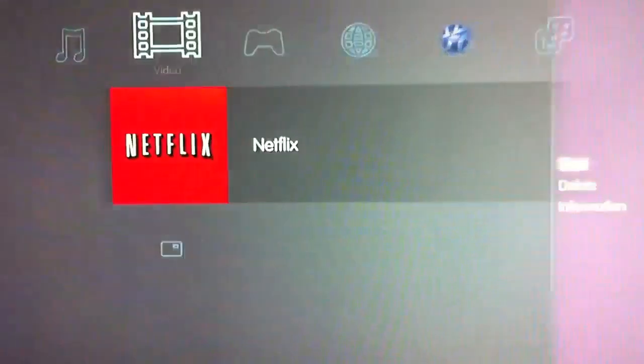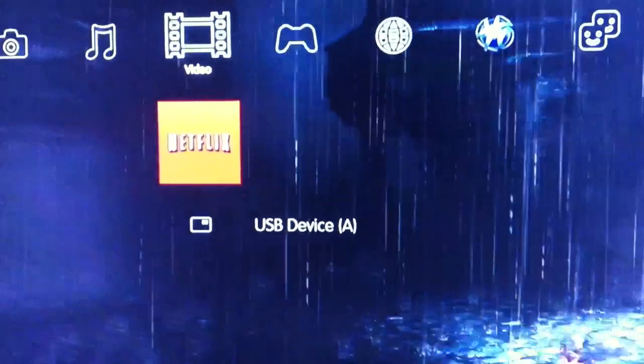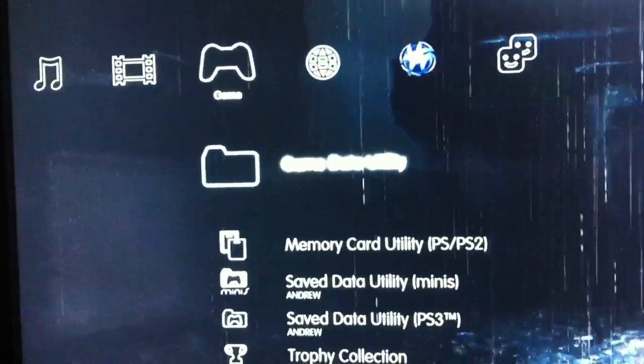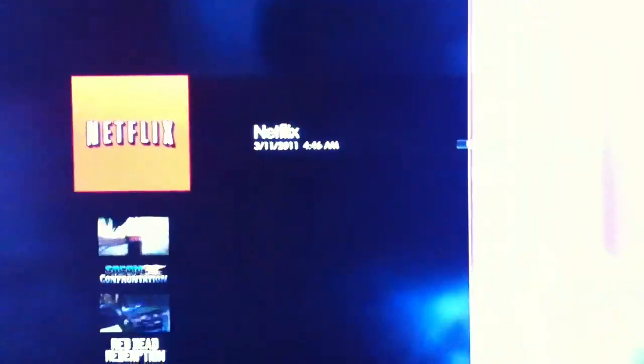What you need to do is go ahead and press triangle and delete it. Don't worry — the application is still going to be there. Netflix is still not deleted though; we have to completely delete the 2.02 and all the information gathered with it. So go to your game category, go up to game data utility, go to Netflix and press triangle and delete it.